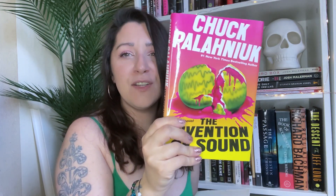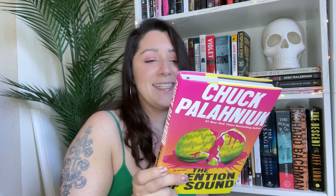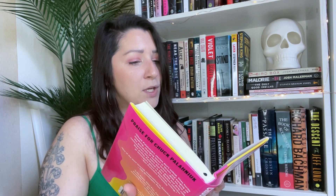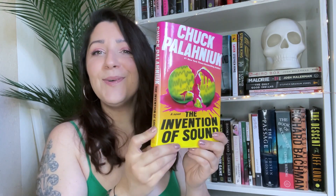I grabbed The Invention of Sound — I think I got this from Book Outlet. It's his newest one that came out last year. The blurb says like Edgar Allan Poe, Palahniuk is a bracingly toxic purveyor of dread and mounting horror — he makes nihilism fun, one of the most feverish imaginations in American letters. It's about a father's decades-long search for his missing daughter, a woman about to engineer the perfect scream, and the most dangerous secret Hollywood has ever kept. Sounds cool, can't wait to read it.